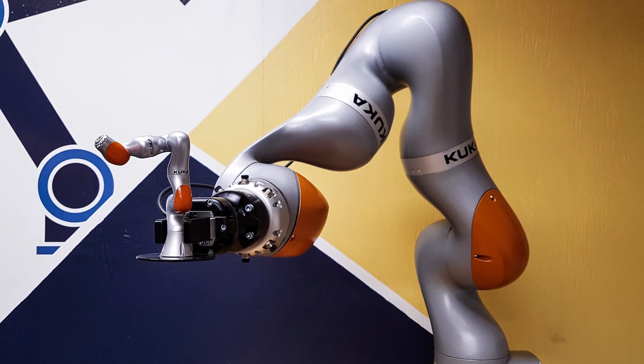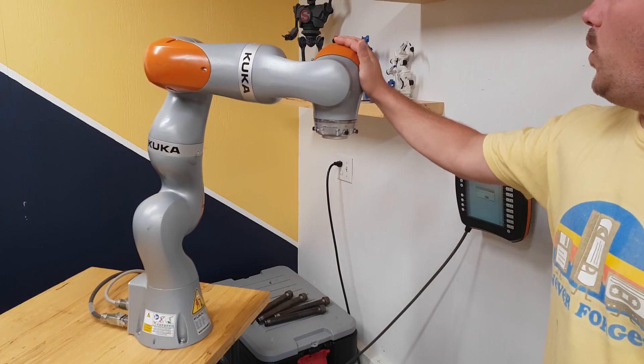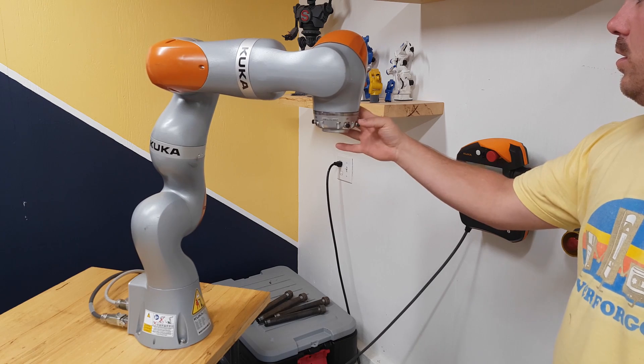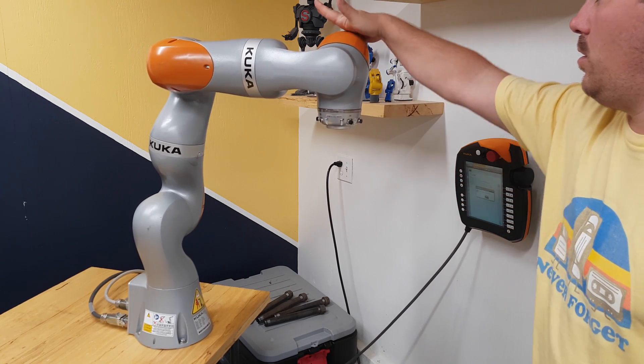The arm we're using is a KUKA EVA — it's a collaborative 7-axis arm, so we don't really need to worry about safety all that much. You can also program it directly using Java if that works for your application. The arm has force feedback and measurement in every single joint, so you can start to do some really interesting force-based applications in the future.